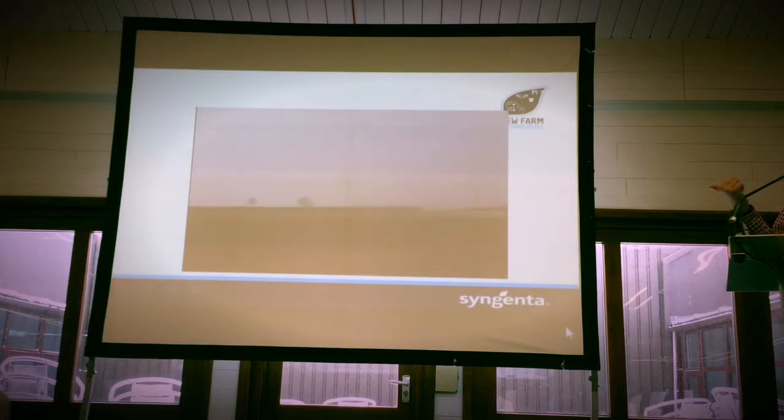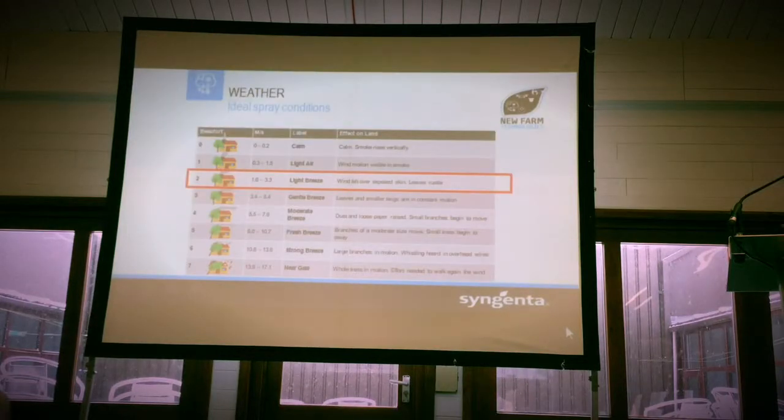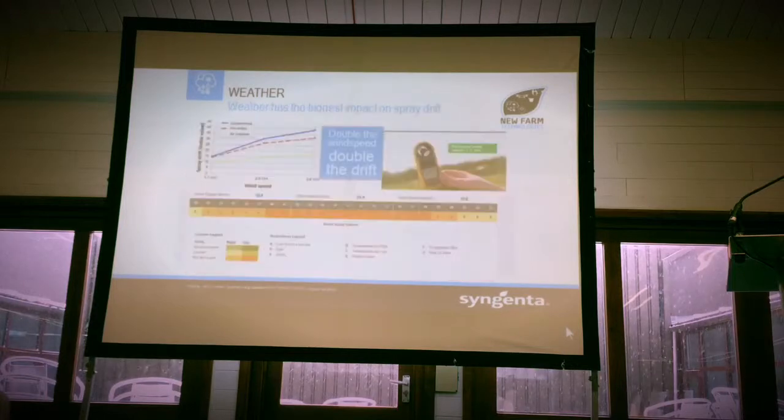That's the kind of thing we don't want to see. Obviously, the sprayer driver thinks, oh, there's no wind — perfect. Actually, it's the wrong thing to do, and we should really be looking at that Force 2 wind. So that's our optimum operating parameters. As you increase the wind, you double your drift, basically.